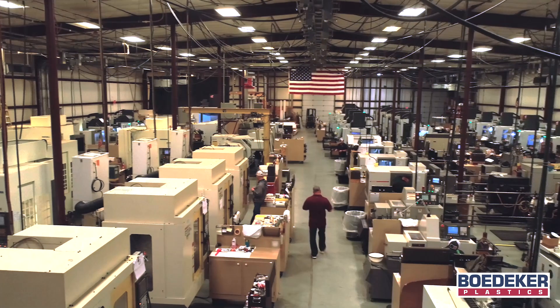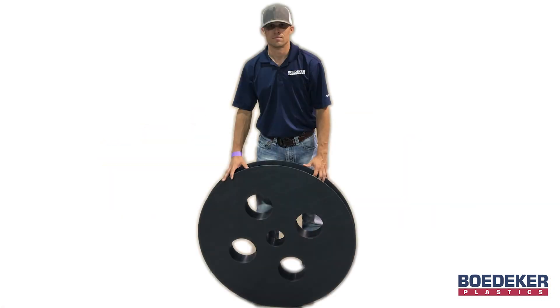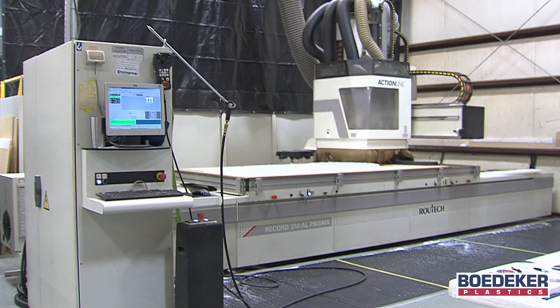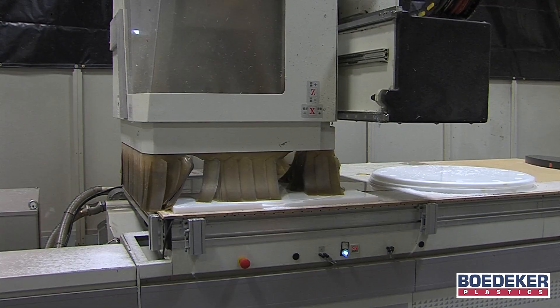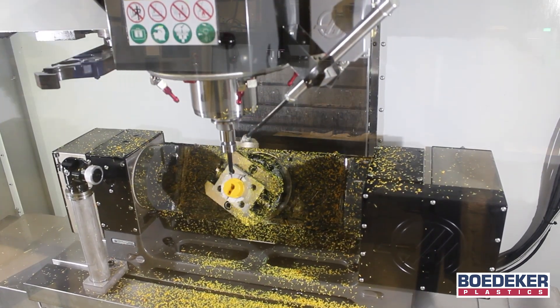With over 100 CNC machines capable of producing micro-sized to large-sized parts with simple to complex geometries, we use a wide variety of processes including 5-axis CNC routers and 3, 4, and 5-axis CNC mills.